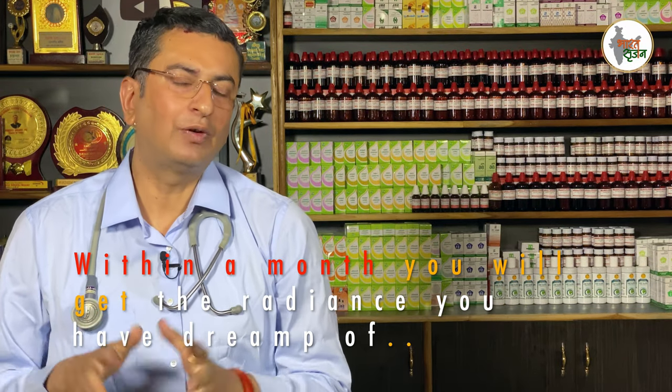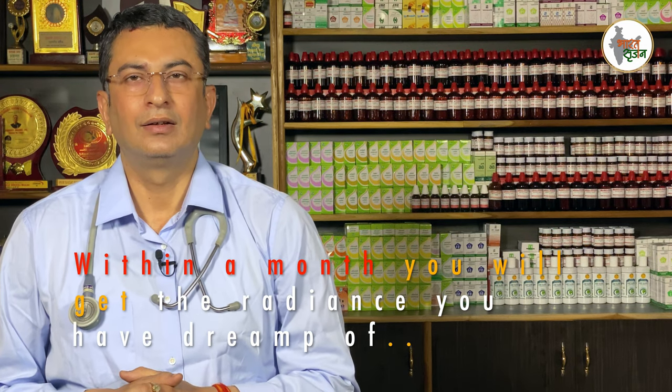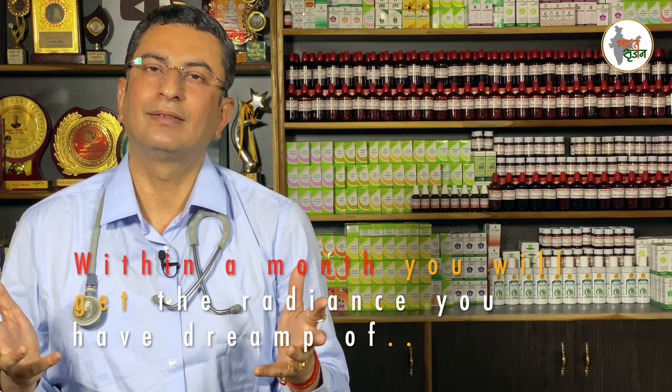I will also tell you why it works. Everything has a reason, every point has a reason, and this formula is not an exception. We will tell you why this will work.